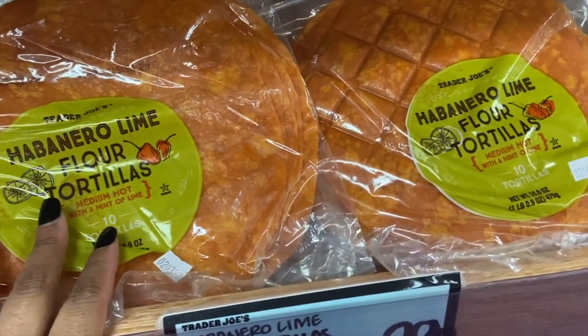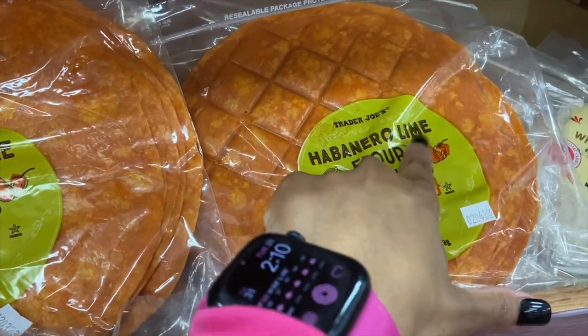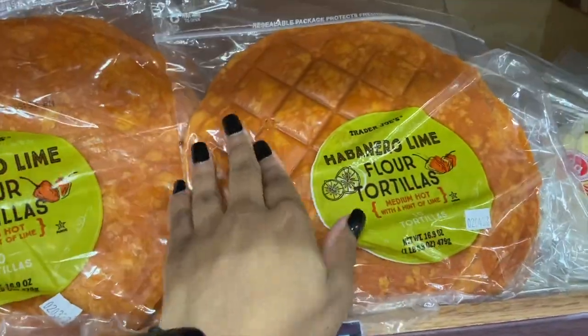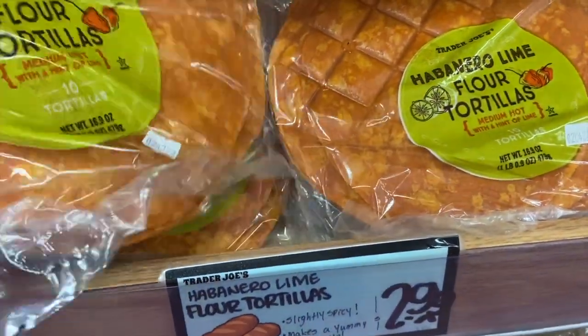I kind of want to try these habanero flavored chips, but the hint of lime might throw me off — sometimes I don't like stuff with a hint of lime. I think I'm going to try them though.